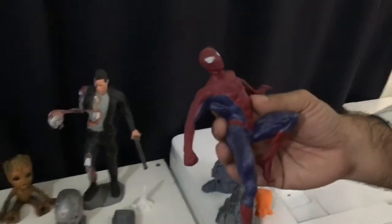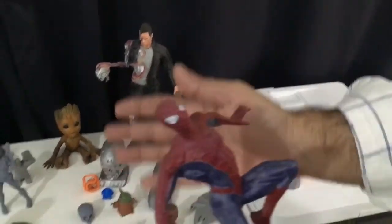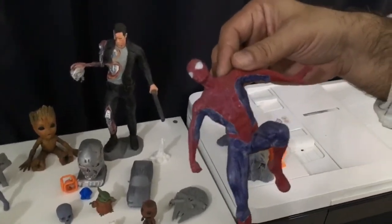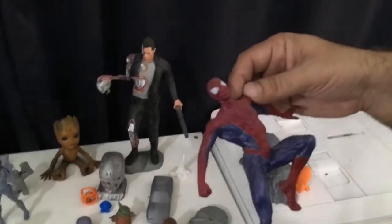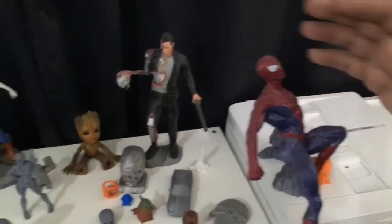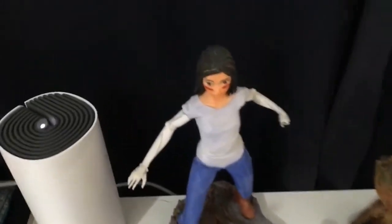Then we have this Spider-Man. I printed this for my son because he loves Spider-Man games and Spider-Man movies. All of the models you see here are free — you download them from the internet. So basically the 3D diagrams are freely available online — you download them, and once the 3D illustration file is ready, you print them on your 3D printer.